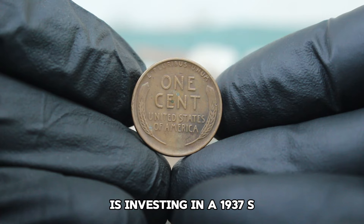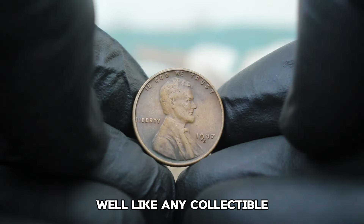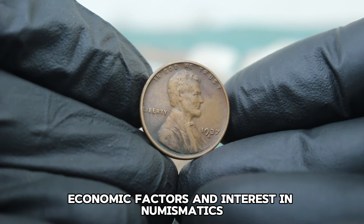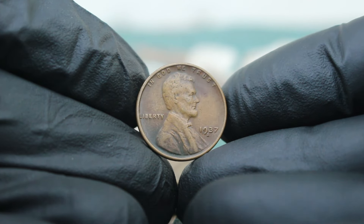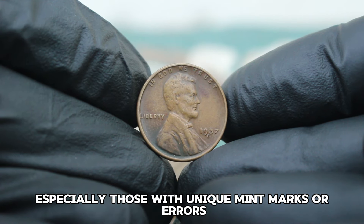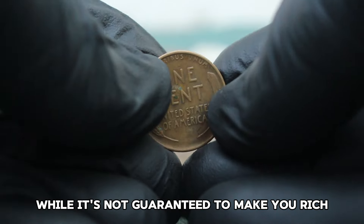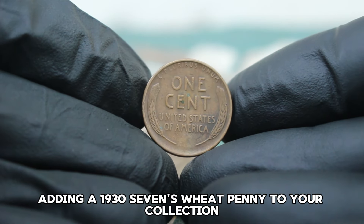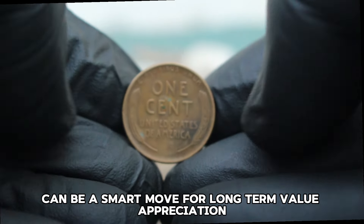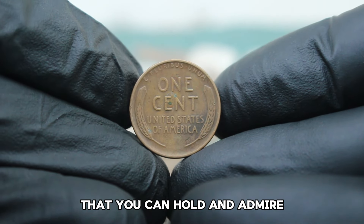Is investing in a 1937 S wheat penny in fine condition a good idea? Like any collectible, its value can fluctuate based on market demand, economic factors, and interest in numismatics. Historically, wheat pennies have shown steady appreciation, especially those with unique mint marks or errors. While it's not guaranteed to make you rich, adding a 1937 S wheat penny to your collection can be a smart move for long-term value appreciation — plus, it's a tangible piece of American history.